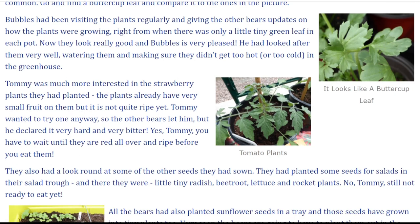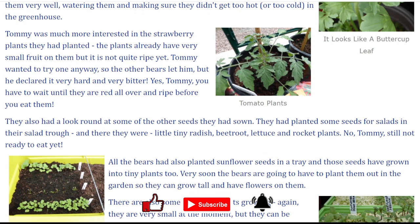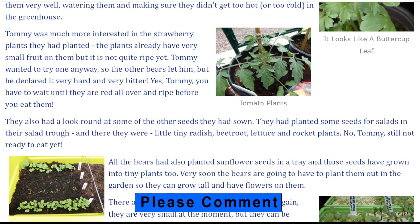Tommy was much more interested in the strawberry plants they had planted. The plants already have very small fruit on them but it is not quite ripe yet. Tommy wanted to try one anyway so the other bears let him, but he declared it very hard and very bitter. Yes Tommy, you have to wait until they are red all over and ripe before you eat them.